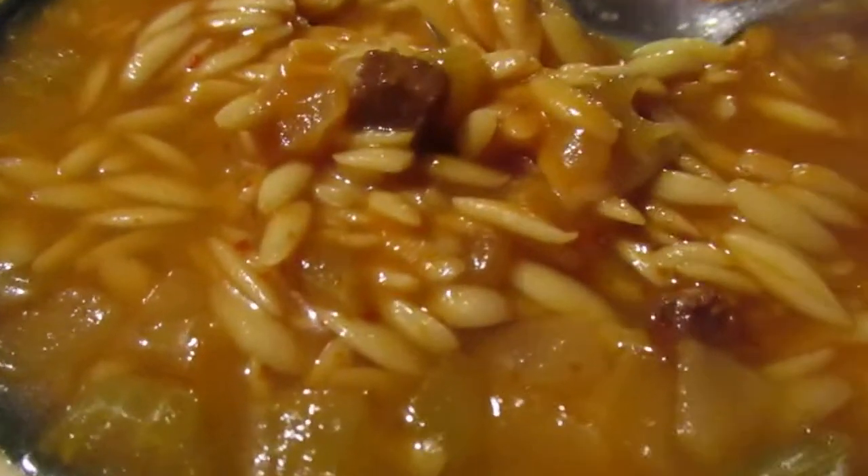I looked it up — it's kind of different. It's also known as risoni, a form of shortcut pasta shaped like a large grain of rice.